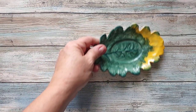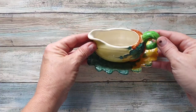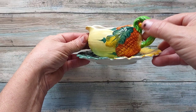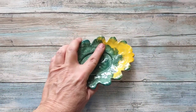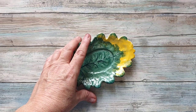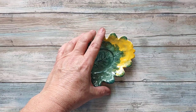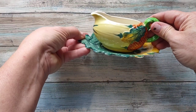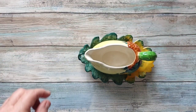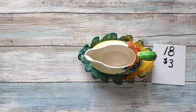Then I have the leaf with the little sauce or cream pitcher — whatever you want to use it for. It's got a pineapple design on it. I believe the maker is Burgess of Lee, something in England — it's an older piece. It is going to be three dollars, number eighteen, for the set.